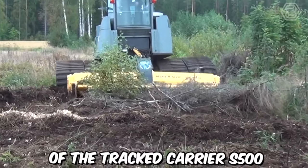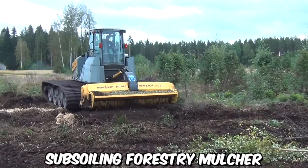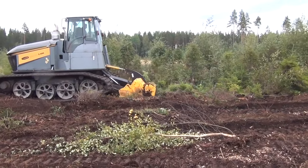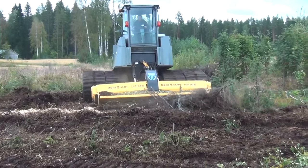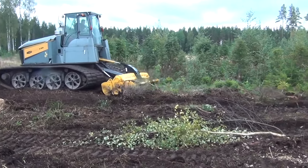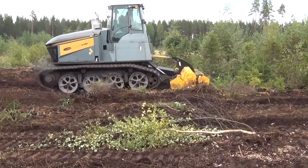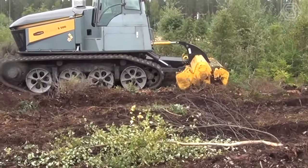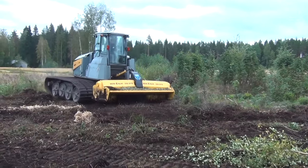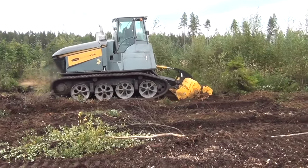The combination of the tracked S-500 and the MJH-350-DTX subsoiling forestry mulcher offers an efficient and effective solution for land clearing projects. The mulching process helps control vegetation growth by reducing debris to fine mulch, inhibiting the growth of unwanted plants and minimizing the risk of wildfires. The S-500 and the MJH-350-DTX also contribute to environmental sustainability. By mulching the vegetation on site, the need for transportation and disposal of bulky materials is reduced, resulting in lower fuel consumption and reduced carbon emissions.